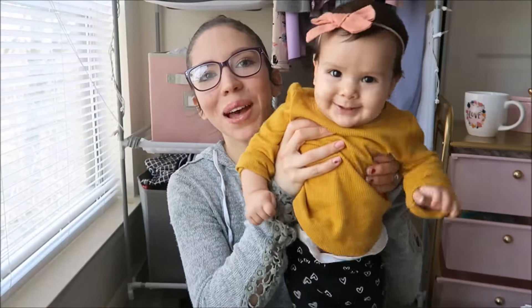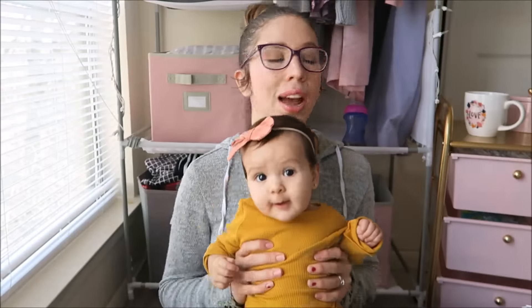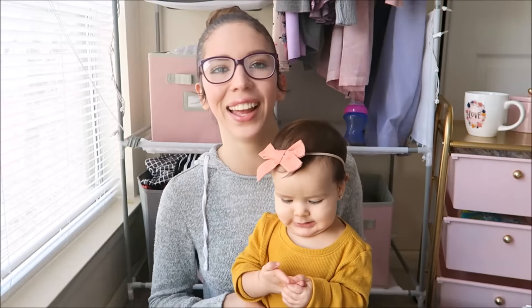Hey guys, welcome back to my channel. My name is Abigail for those of you who are new here, and this is my baby Amelie. So today we are doing a haul — pretty much more of a home decor haul. Also, something new on my face if you didn't notice: I am wearing glasses. It's so weird and something I definitely have to get used to because I feel like I look weird — let me know how they look!